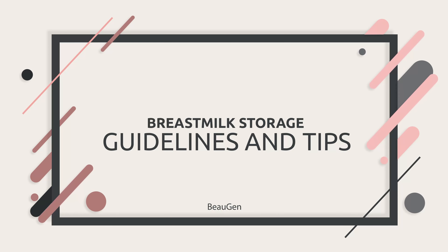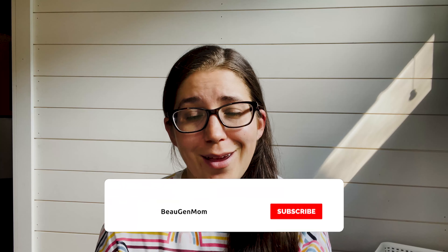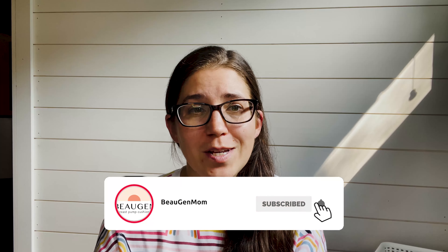Hi Mamas, I'm Maggie Schott. I'm a team member here at Bogen. Welcome to Express Yourself, the YouTube channel where we share tips, tricks, and all things helpful on your mommying journey. In today's video, I'm going to talk through some of the recommendations and guidelines from the CDC on breast milk storage.